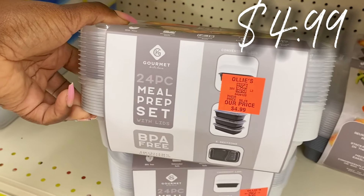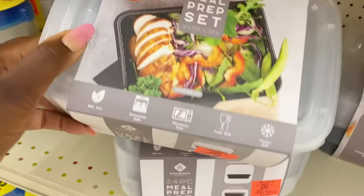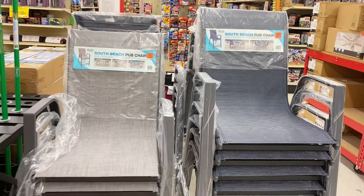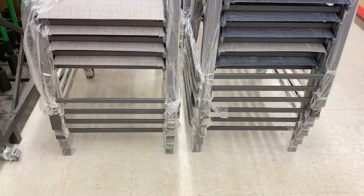They also have meal prep containers right here — 24 pieces, so 12 lids and 12 containers — a rockstar find for $4.99. They're also starting to get more patio furniture and outdoor living items in stock.